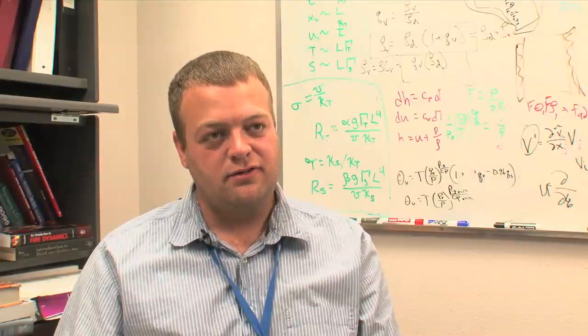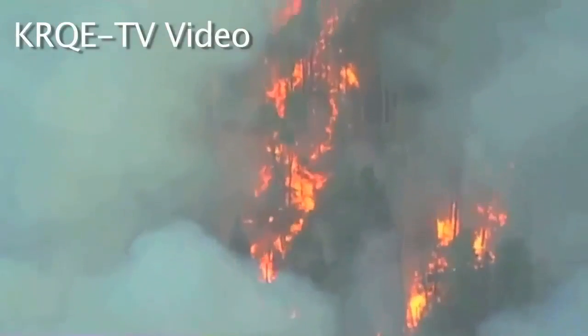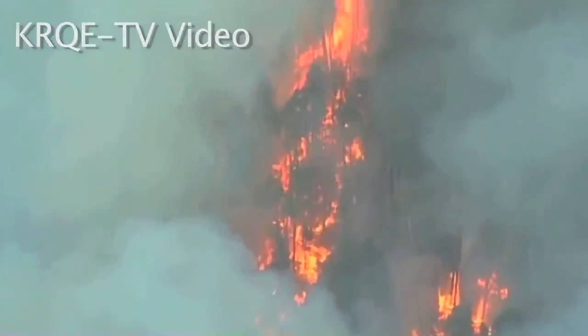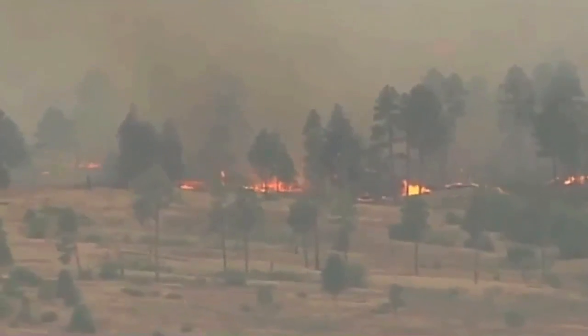So we can model very dry fuels or we can model wetter fuels. The ultimate goal is to provide solid information to fire managers and fire fighters, increasing their safety and helping them protect people and property when wildfire strikes.